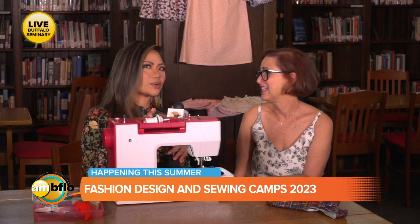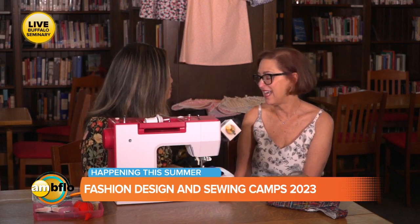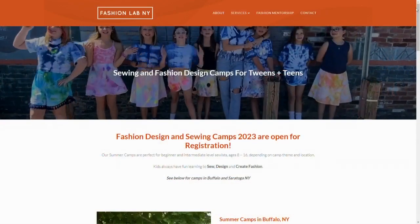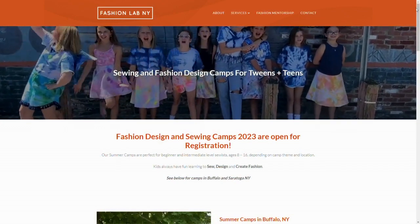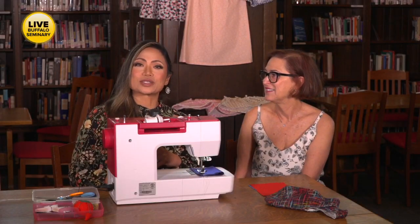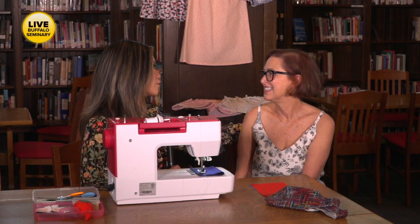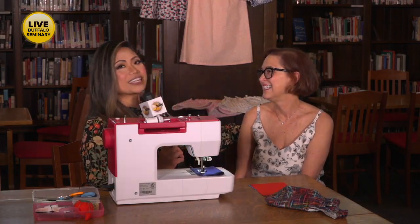Give them the web address quickly — I want to make sure that people can get in on these camps. It's Fashion Lab New York, FashionLabNY.com. We hope you had as much fun today as we did talking about sewing. Make sure you're following us all week — we have some great stories to share. Arlene, I'm so grateful for this day, thank you so much. Have a great Tuesday, everyone, we'll see you tomorrow.